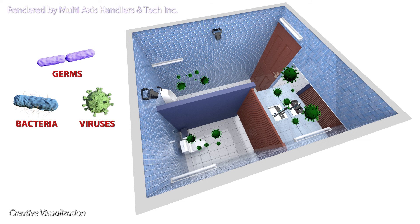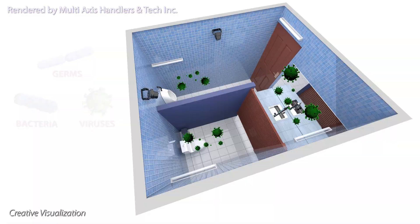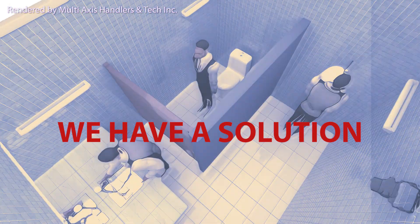The truth about these microscopic enemies is that we are unable to see them with the naked eye, yet they are responsible for all the complications that may arise from the most common room used in every building. We have a solution.